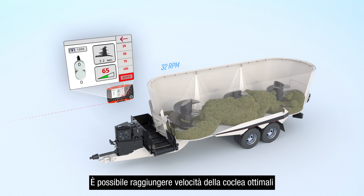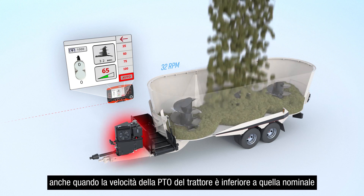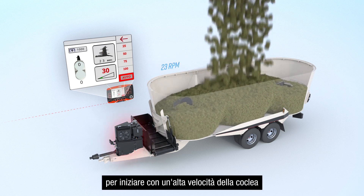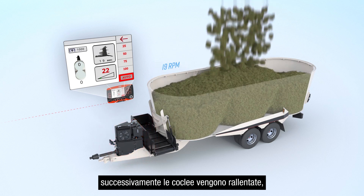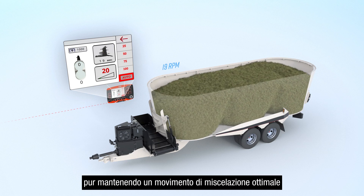Optimal auger speeds can be achieved even when below rated tractor PTO speed. Here, the system has been customized to begin with a high auger speed to process long stemmed material, then to slow down the auger speed as the mixer is loaded to reduce fuel usage while still maintaining optimal feed movement.